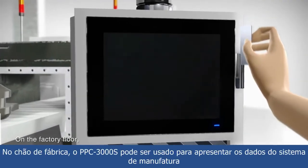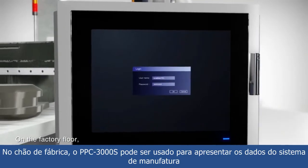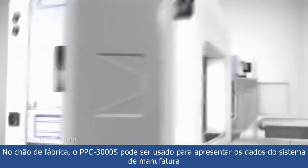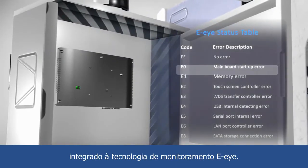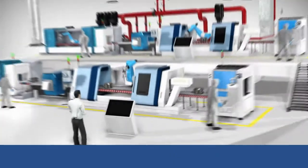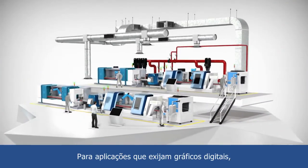On the factory floor, the PPC-3000S can be used to clearly display manufacturing execution system data. With the inclusion of EI monitoring technology, the system status can be monitored in real-time.